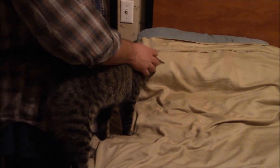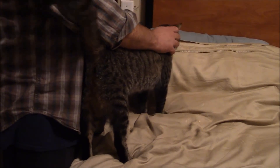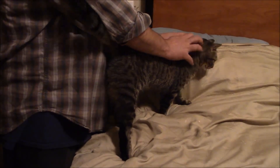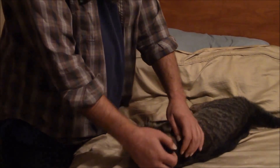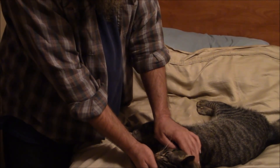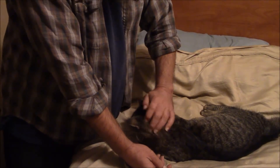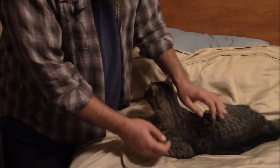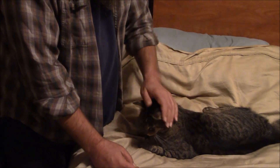We're getting a good pet session in. You probably can't hear him purr — he's purring up a storm. Grumpy's doing fine. I only get to see him after dark when he comes in and lets me pet him for a little while on my bed.